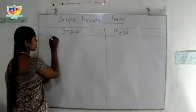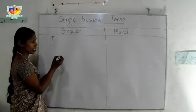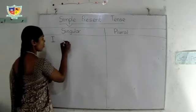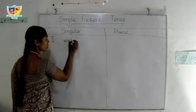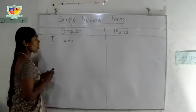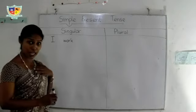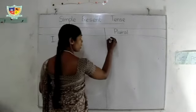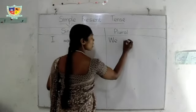First person singular noun is I. I work. This is the way we make a positive statement of the simple present tense. In plural, we work.